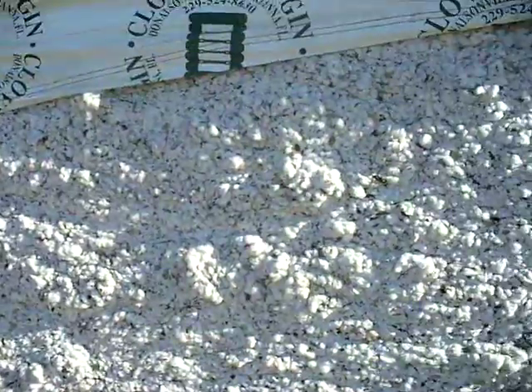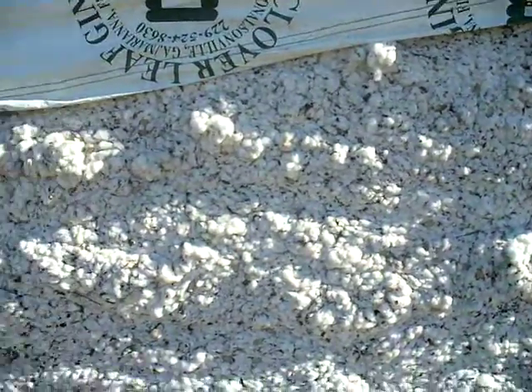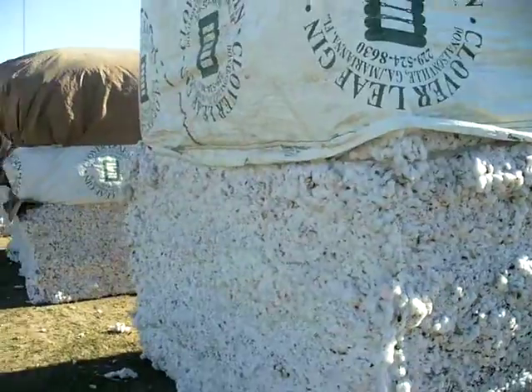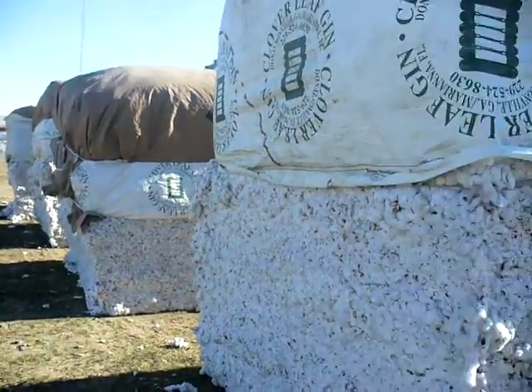This is what your cotton looks like before it gets made into yarn and fabric and all your different clothing and other things. So, cotton.